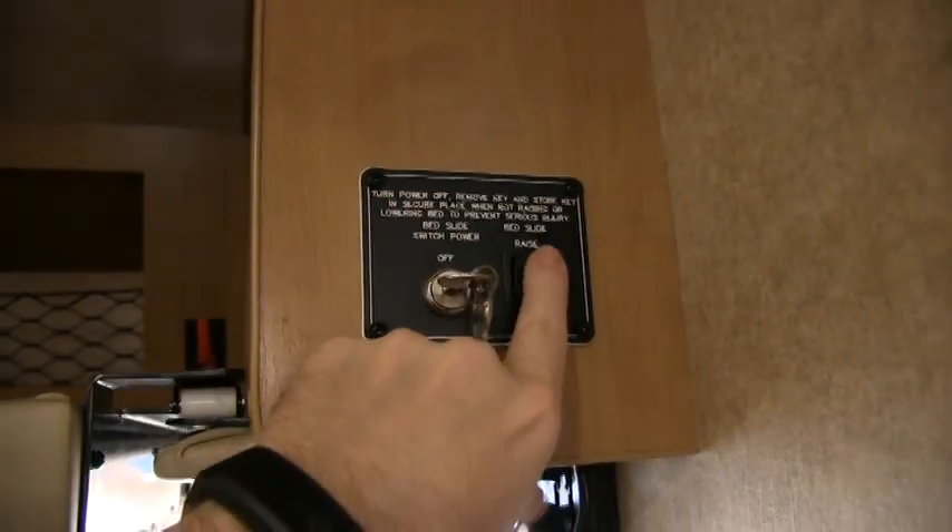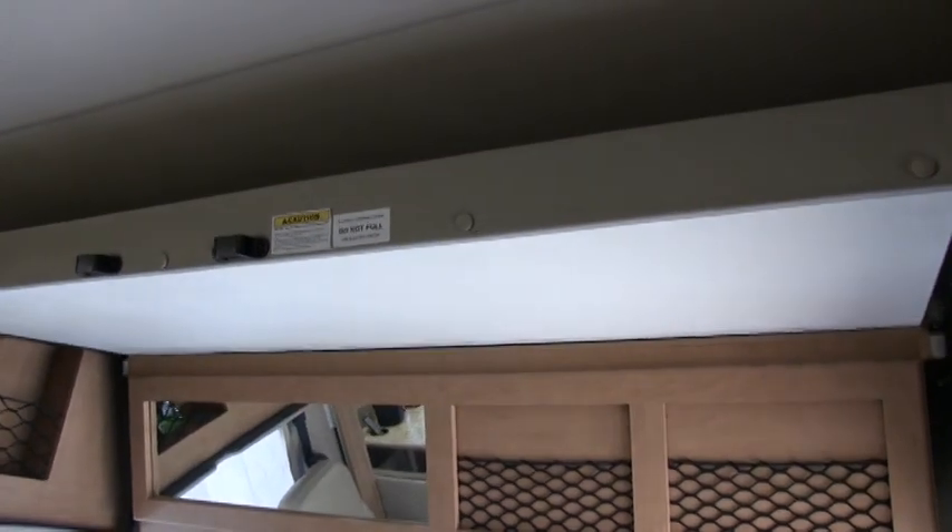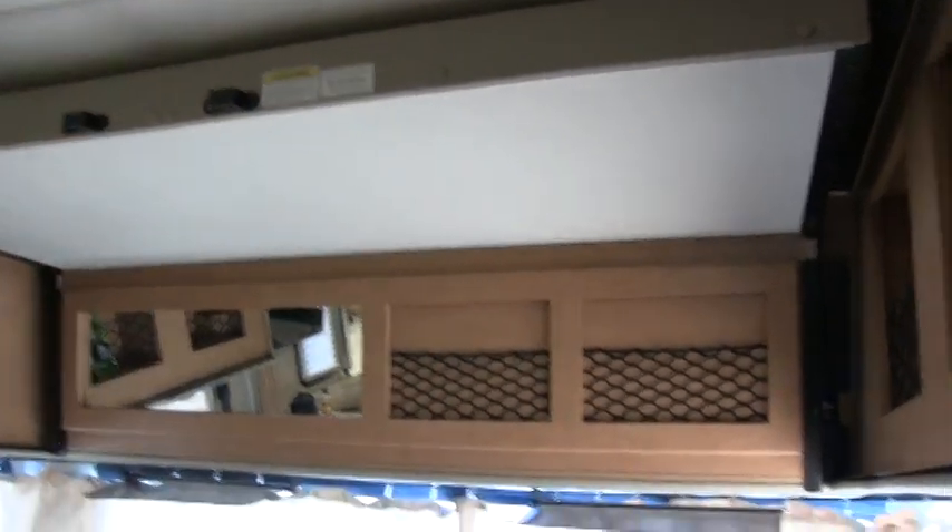Starting in the front cockpit with the power bed lift — the power bed is a double or possibly a queen. It has lots of storage and is rated at 250 pounds. It is a power lift and it is locking, so if you want to lock away some valuables up there, pull the key out and they are secured.